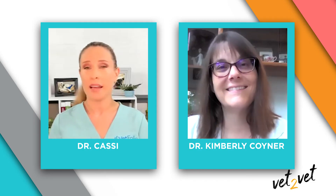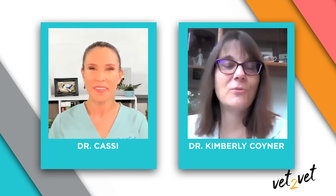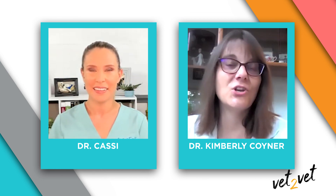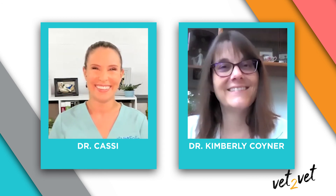Dr. Coyner, I'm so excited to learn about this — thank you so much for joining me to tell us more about it. It sounds super exciting. My pleasure, I'm happy to share my experience with it and excited to use it going forward. I love to share my dermatology love — skin is where it's at. A huge thank you to Medequinol for making this video possible, and thanks to all of you for joining us. We hope to see you back next time. Remember, if one animal is better off because of you today, it's a great day.